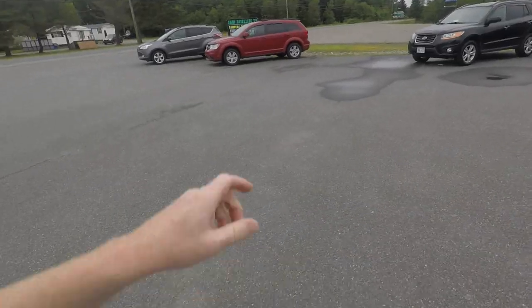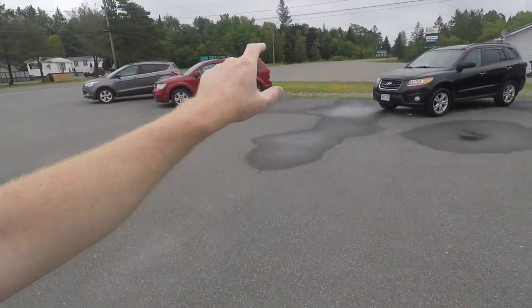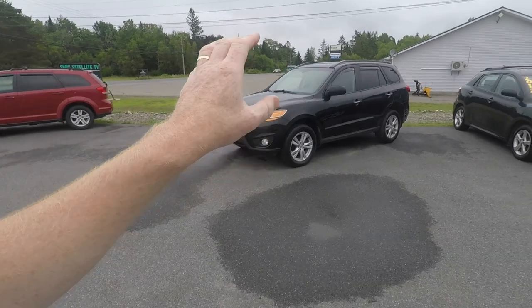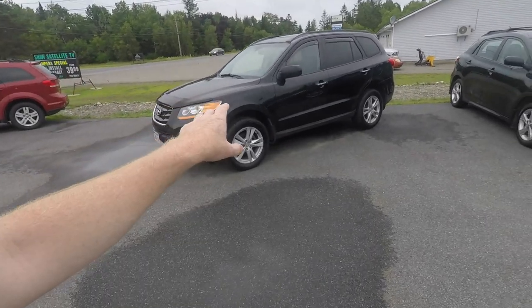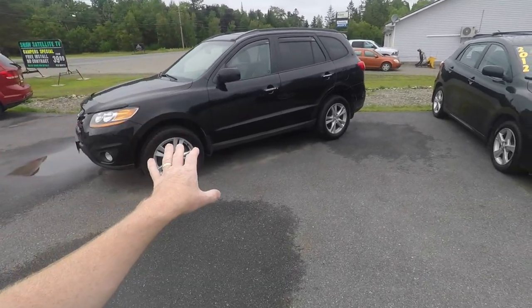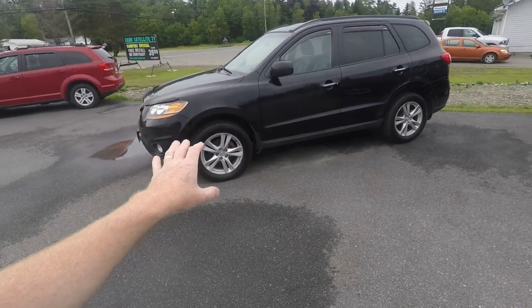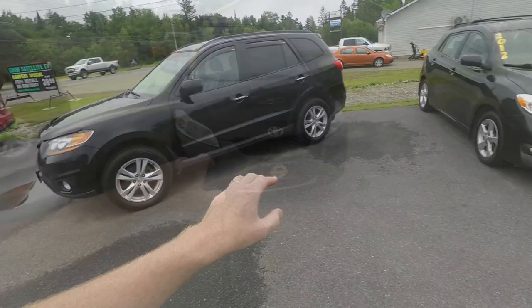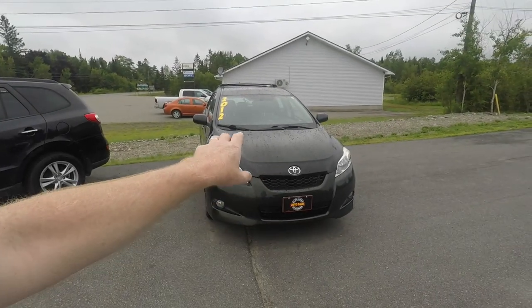We've had a busy week or so here. Let me show you some of the new vehicles we've got on the lot — some are trade-ins, some we actually bought. The 2014 Kia Sorento that sat there is now gone, and we took a 2010 Hyundai Santa Fe on trade. This is a Limited, the V6 all-wheel drive — what a really nice vehicle.